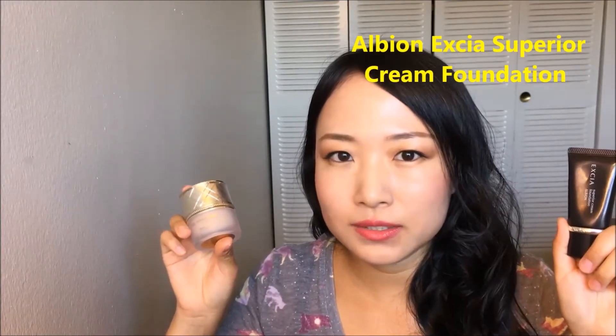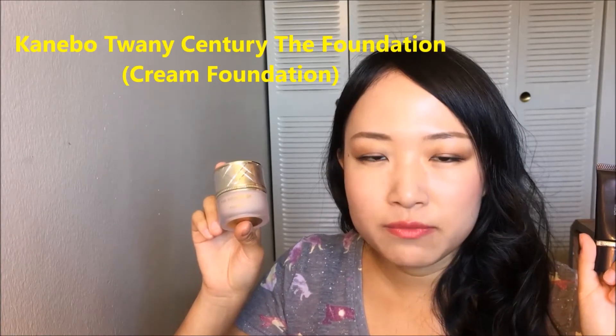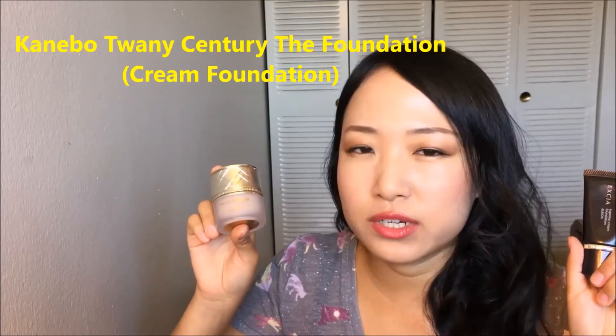Hello everyone! Today I would like to review two Japanese foundations for you. Both of them are very expensive. This one is called Axia Cream Foundation and it retails for $250. This one is called Kanebo Twany Century Cream Foundation and it retails for anywhere between $200 to $250.